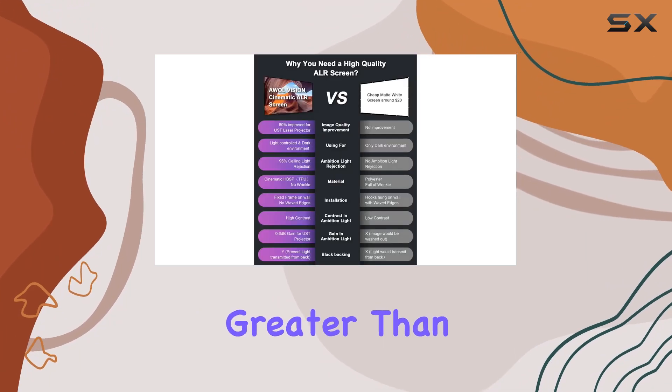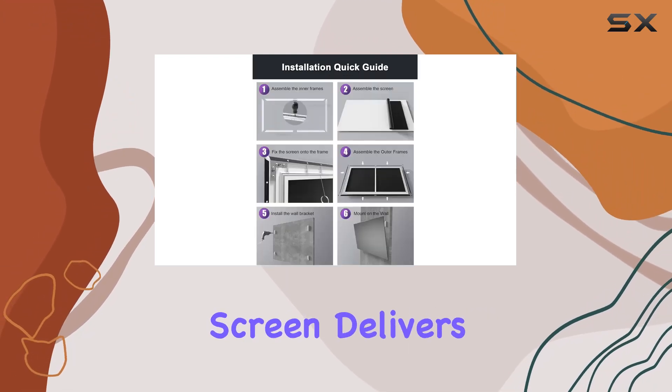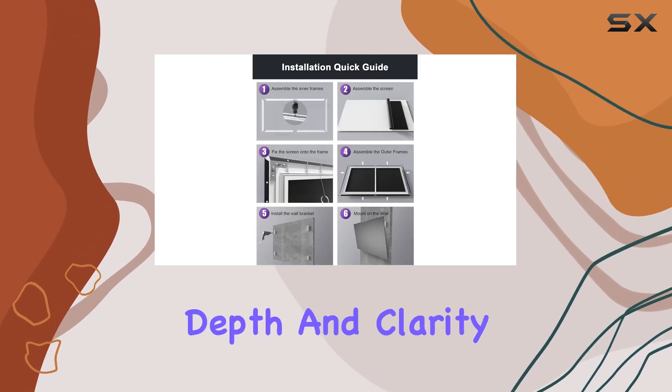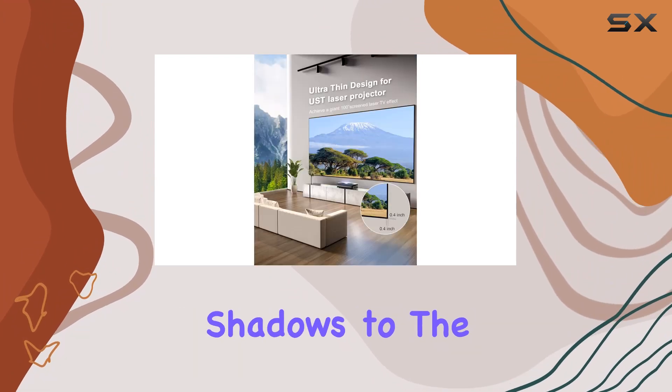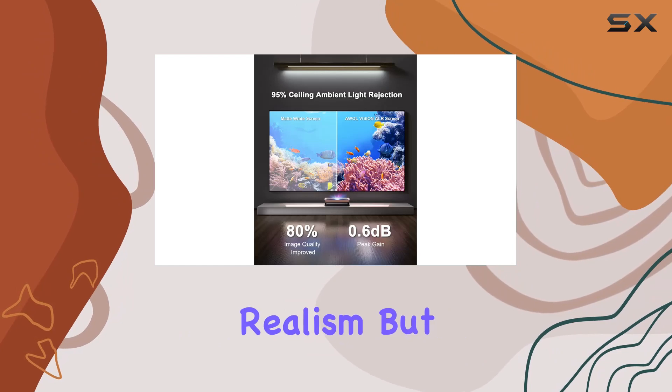And let's talk about contrast. With contrast levels up to 100 times greater than standard matte white screens, the A Wall Vision UST projector screen delivers unparalleled depth and clarity. From the darkest shadows to the brightest highlights, every detail pops with stunning clarity and realism.